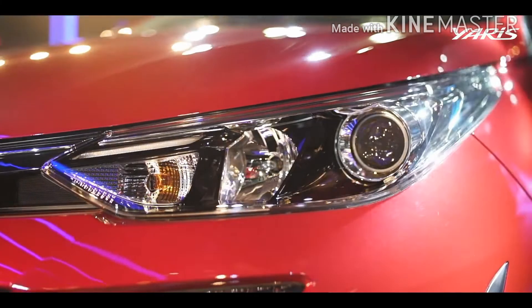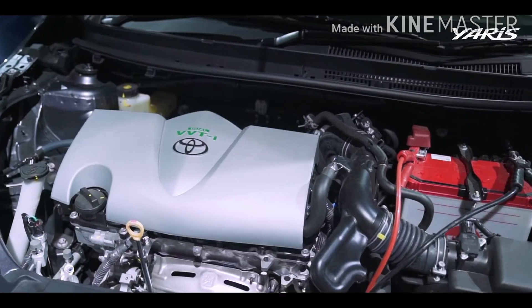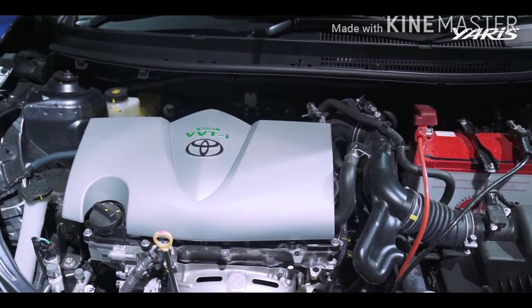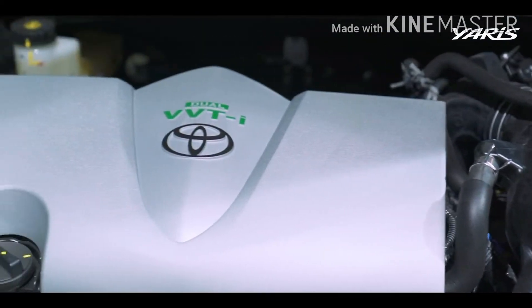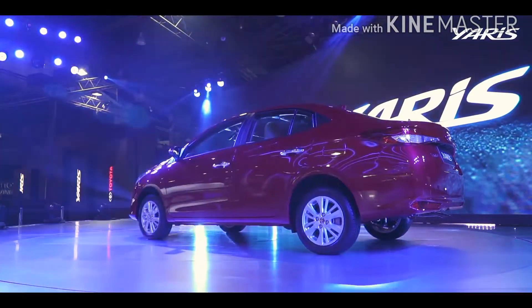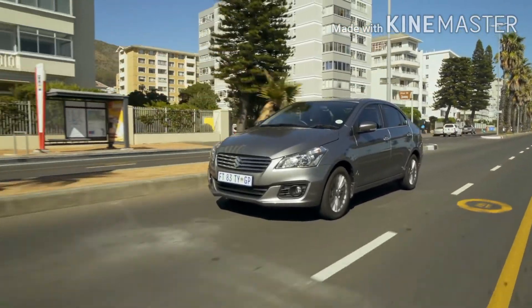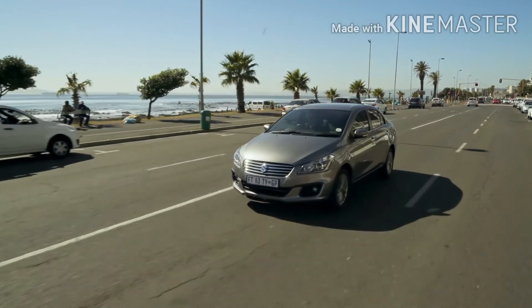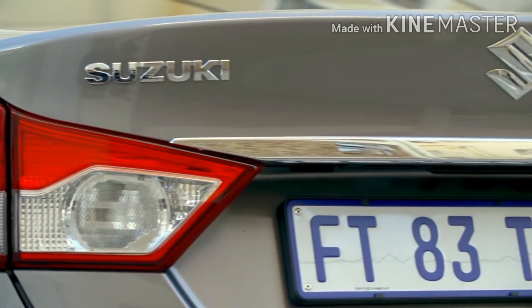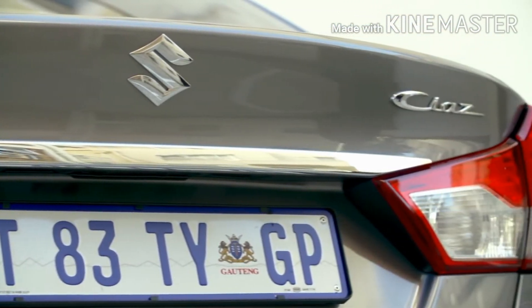Comparing the 1.3-liter Yaris to the 1.4-liter Ciaz, the 1.3 setup in the Yaris will be more fuel-efficient but produces less horsepower and torque and will feel more sluggish, especially mated to the CVT. Comparing the 1.5-liter Yaris to the Ciaz's 1.4-liter, the 1.5 produces more horsepower but is less efficient, although its smooth power delivery is unmatched. The Ciaz's 1.4-liter mated to a four-speed automatic or five-speed manual is a somewhat reliable setup — less powerful than the 1.5 but more efficient.